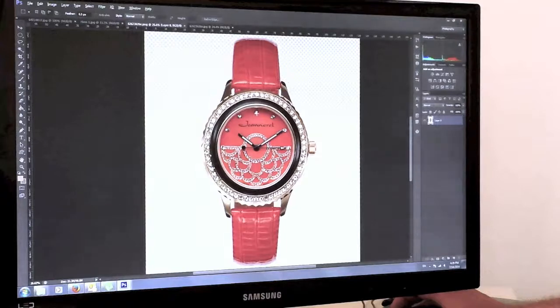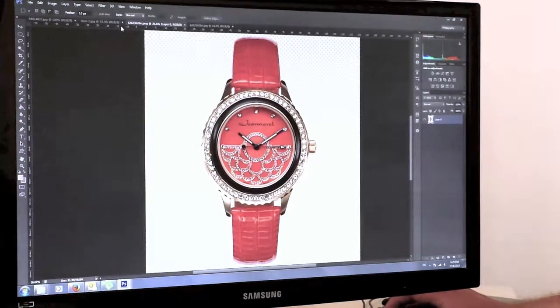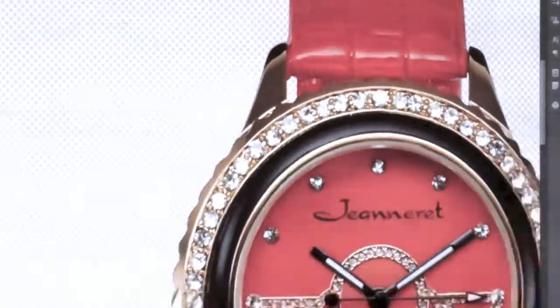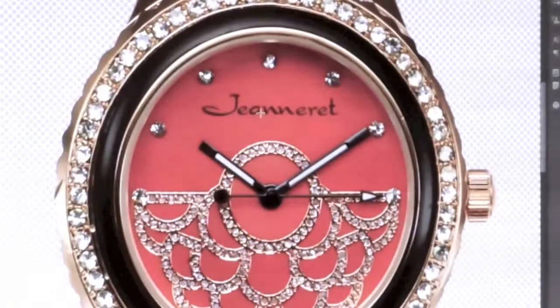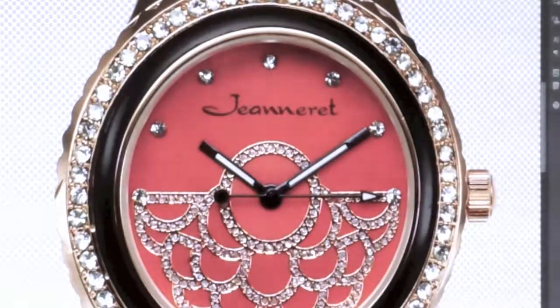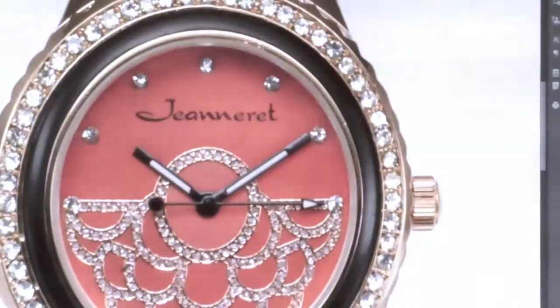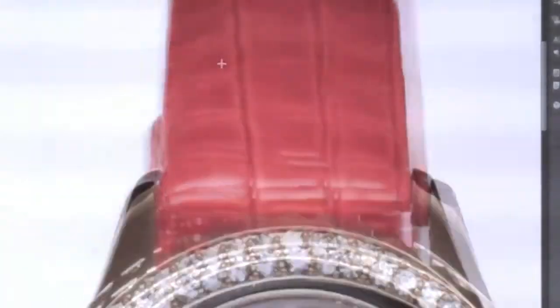Eddie switched to the view where he knocked out the background, as you can see. He does extremely clean work and also enhances the photo through sharpening, cleaning up with the clone tool and paintbrush tool, and making contrast adjustments. Color usually arrives pretty accurately, so he doesn't change it much — maybe just adds a little snap with the curves tool.